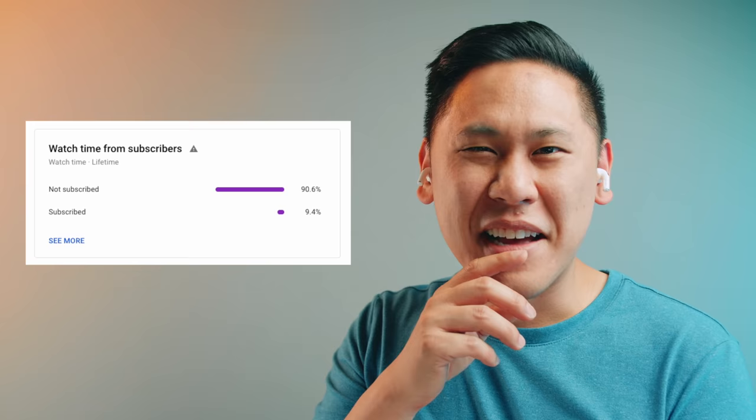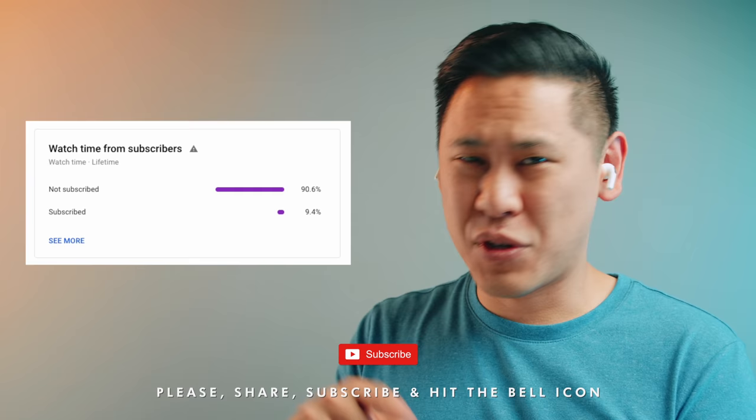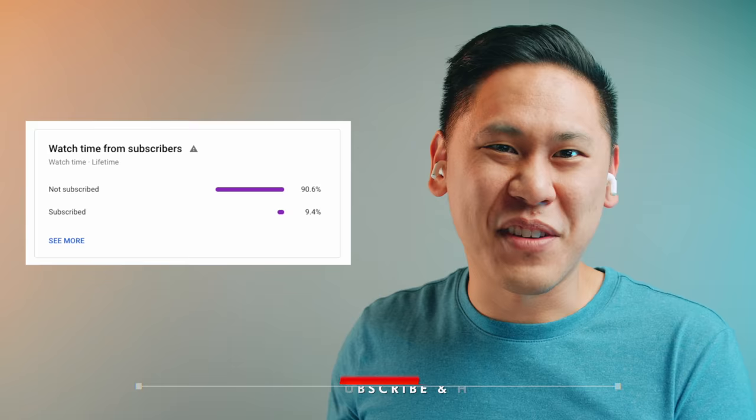It's the sound of 90% of you who are not subscribed to the channel. So hit that subscribe button and the bell icon so you'll be notified when I post a new video. I'd really appreciate it.